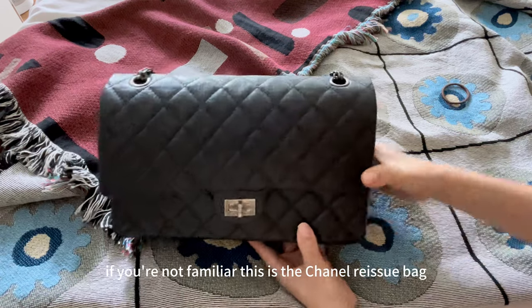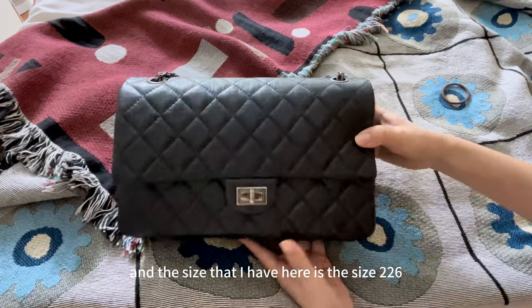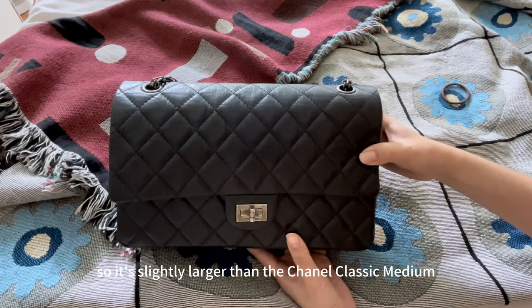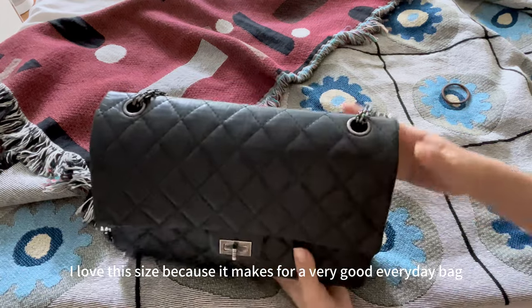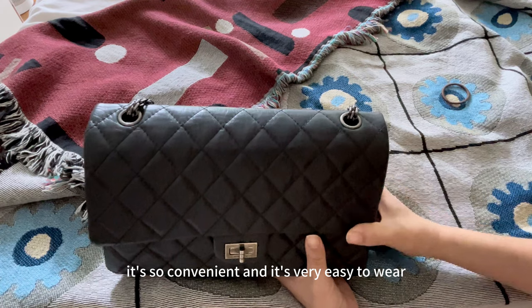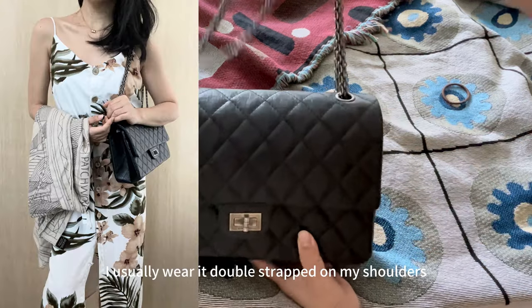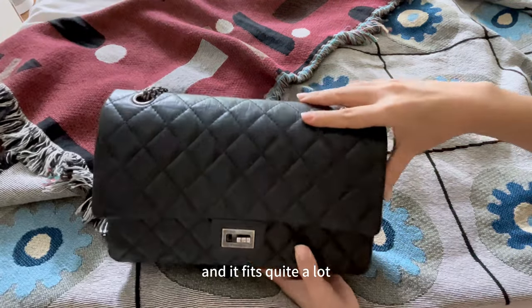If you're not familiar, this is the Chanel Reissue bag and the size that I have here is the 226, so it's slightly larger than the Chanel classic medium but smaller than the jumbo size. I love this size because it makes for a very good everyday bag — it's so convenient and very easy to wear. I usually wear it double-strapped on my shoulders and it fits quite a lot.